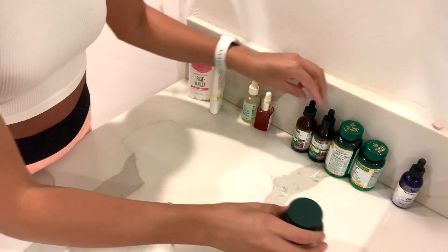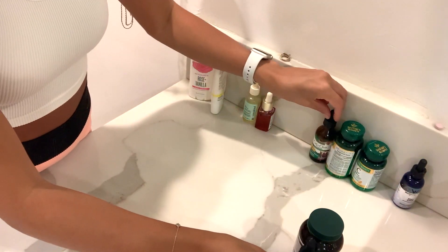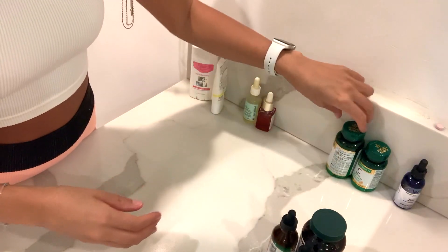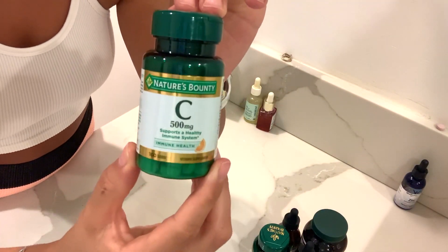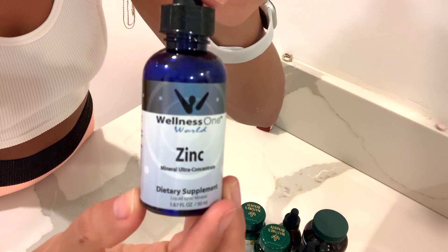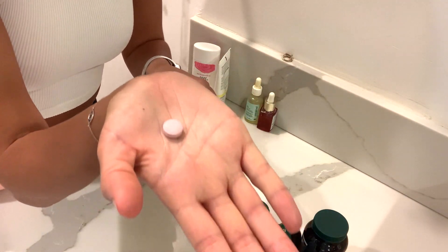Now on to my morning supplements. All of these supplements I take are great for immune health, to boost the immune system, to fight off bacteria and viruses. These ones I'm specifically taking are targeted towards acne, but they can also help overall health. I've seen amazing things from these supplements — I've taken them for the last year and a half and I highly recommend them. This pill right here is B12 and it's great for vegan health.